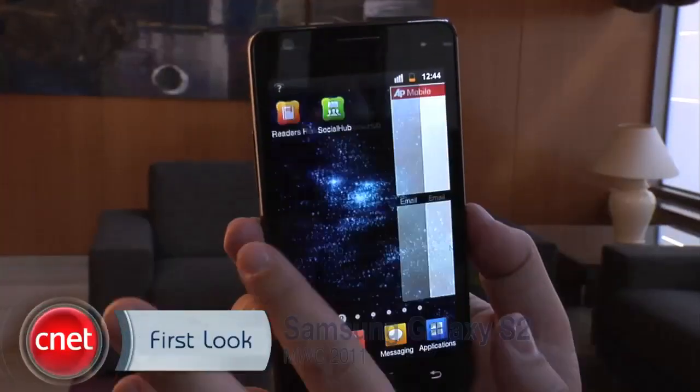Hey everyone, I'm Bonnie Chan, Senior Editor at CNET.com, and we're here at Mobile World Congress 2011 in Barcelona, Spain with the first look at the Samsung Galaxy S2.